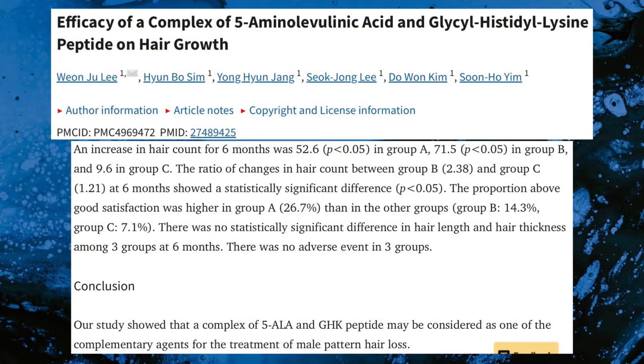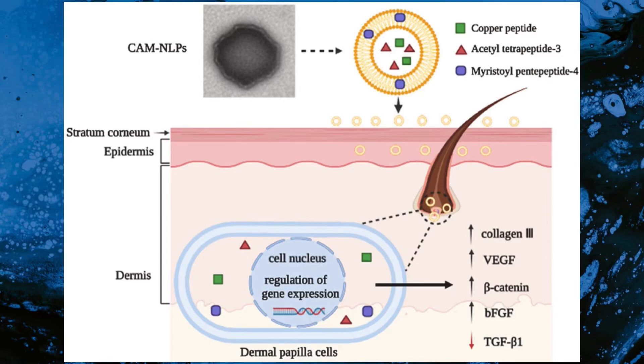GHK has been found to increase hair growth and thickness, as well as enlarging hair follicle size. It stimulates collagen synthesis by fibroblasts, which is necessary for hair growth and thickness. GHK promotes growth of hair follicles and has natural inhibitory effects on dihydrotestosterone, also known as DHT, which is a key factor in hair loss regulation.